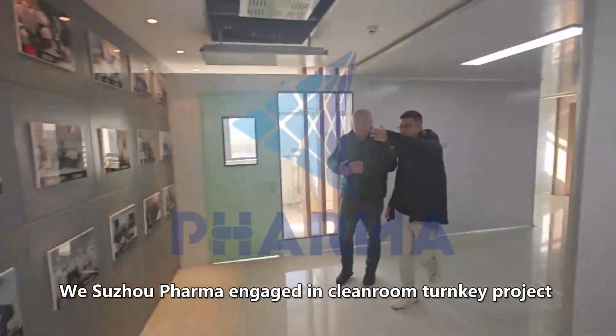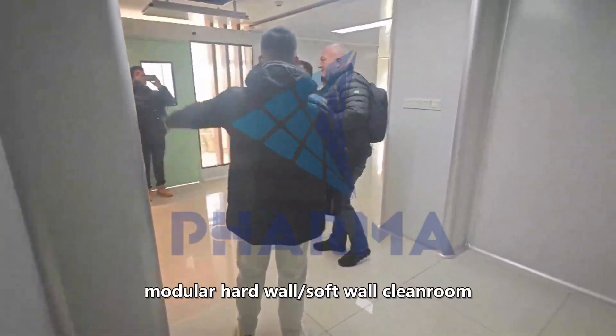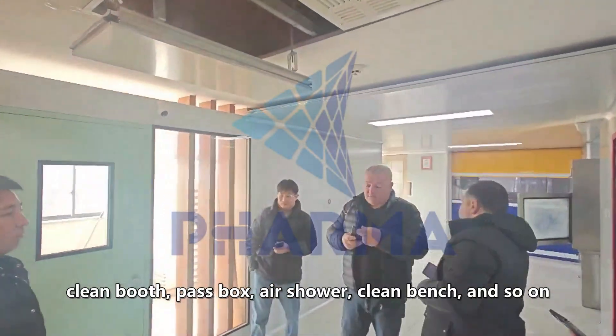We, Sujo Pharma, have been engaged in clean room turnkey projects for many years. Our main products include modular hard wall and soft wall clean rooms, clean booths, pass boxes, air showers, clean benches, and more.